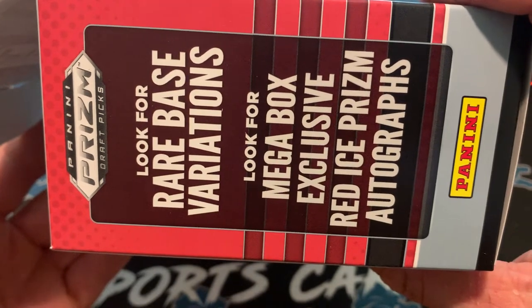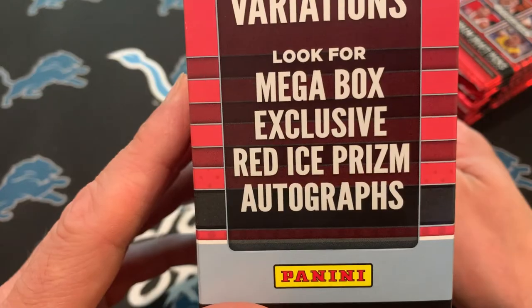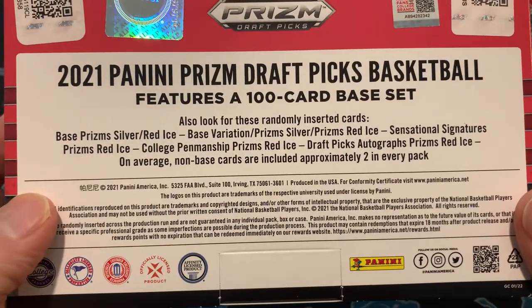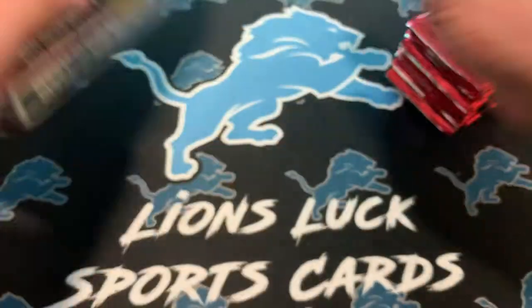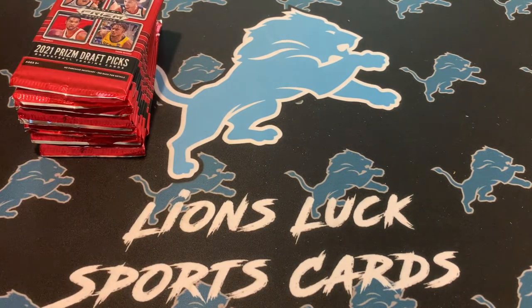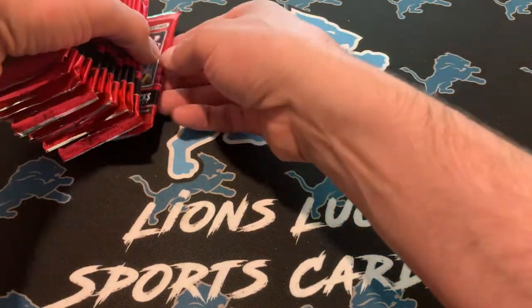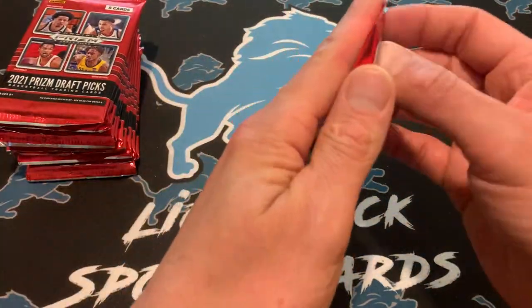Rare base variations, the Red Ice Prism, autographs. I don't know if you can get the on-campus cards in these — it doesn't say that anywhere, so maybe you cannot, which would be kind of a bummer. Let's just open it and see what we get. There are a lot of packs to get through here — 12 packs, 60 cards total. So let's get going.